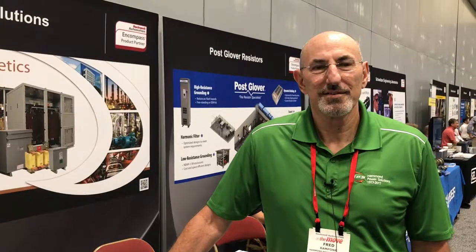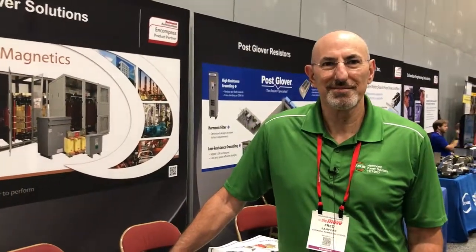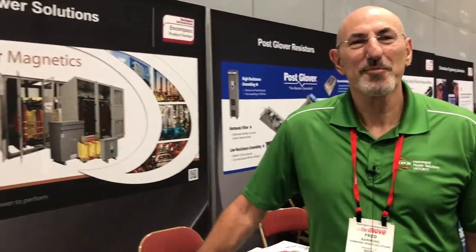This is Justin Brunkin here at Rayotum in Little Rock with the Industrial Solutions Network, and I got the man himself Fred Rampone from Hammond Power Solutions. How are you doing today? Great, thanks for having me. So we're here at Rayotum and Hammond Power Solutions is an amazing partner of ours in the industrial world, and they're here at Rayotum.